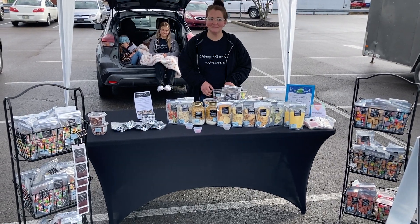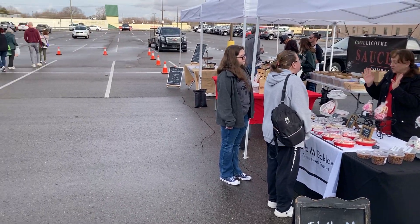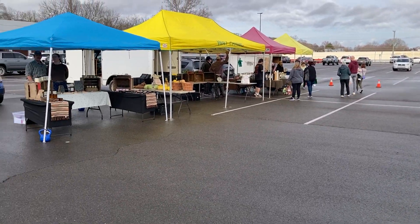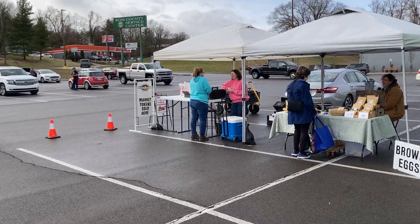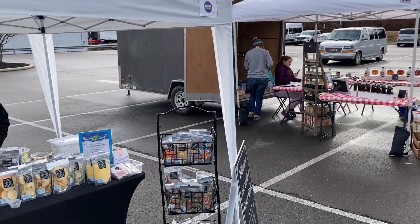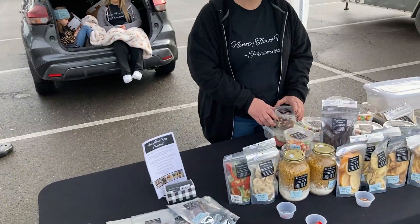I'm Kevin Coleman with the East Side Post and I am at the Chilli Coffee Farmer's Market here on a warm February Saturday. There is a new vendor here and she has a curious way of presenting food. Can you introduce yourself and what you sell here?